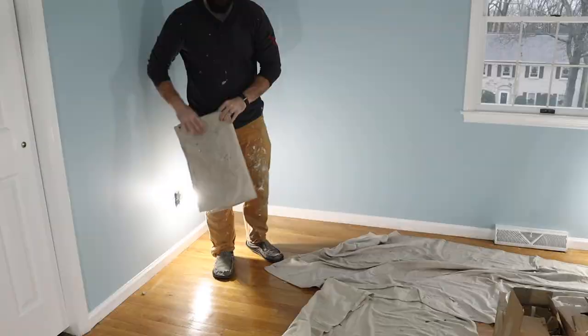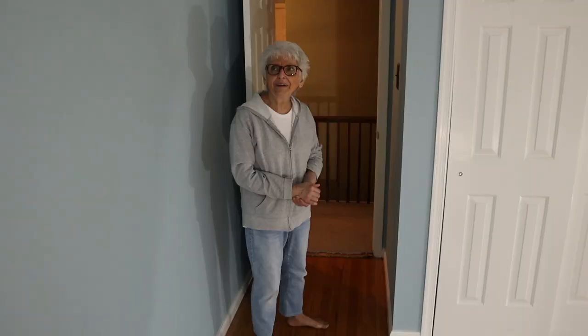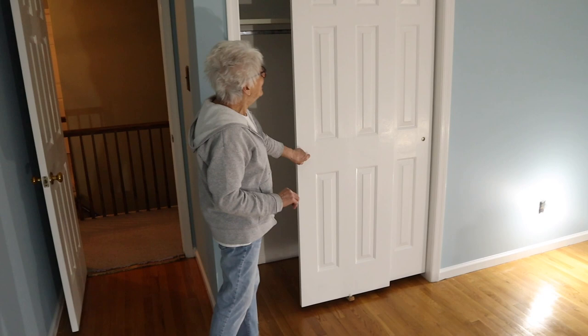Oh my gosh. Better? I absolutely love it. The color just brightens the room. Well, you did a good job picking it. Thank you — that was on the first shot too. And we have a good white closet now. We do. The door still squeaks — we didn't fix that. I really, really like this. We really like working for you, Lori. Thank you, we appreciate it, and you are the best to work with.